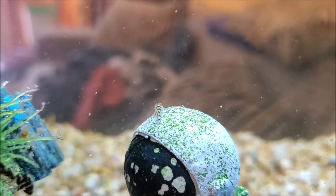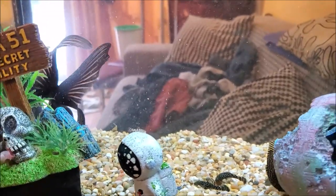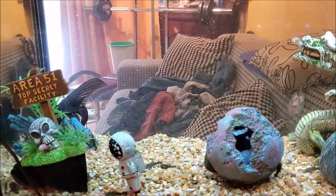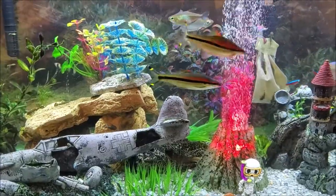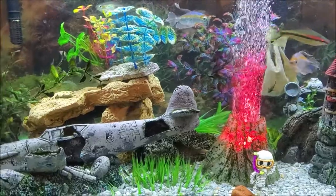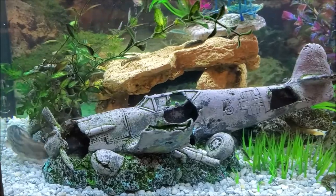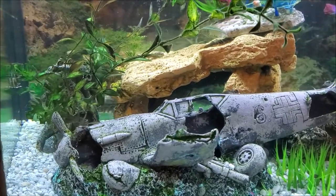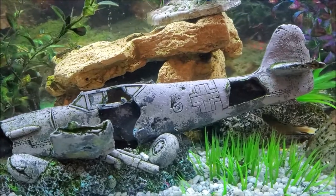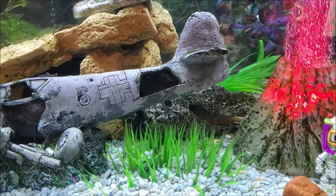I'll tell you a little story — the reason this guy's in my goldfish tank is because in my community tank I found that my bristlenose plecos were breeding like every two months. I'm finding what is it... a blue eye lemon bristlenose pleco...